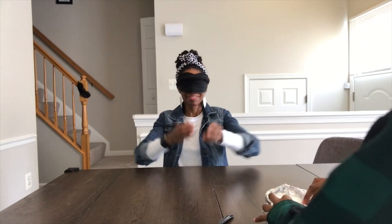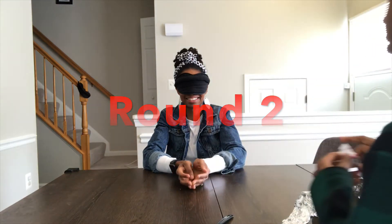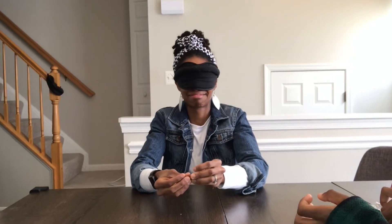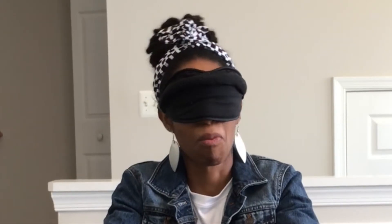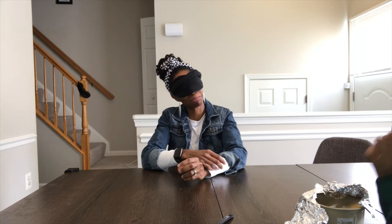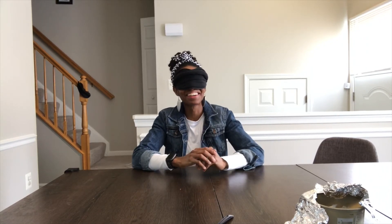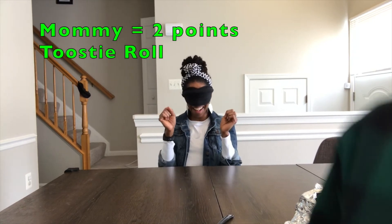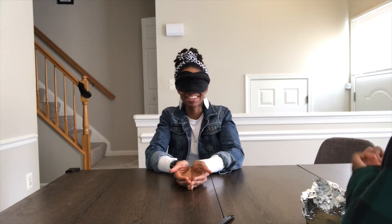Okay Mommy, ready for your next food? Round two. Next food — it's sweet. Is it a Tootsie Roll? Correct! Mommy got it right. Mommy, you ready for your next food?